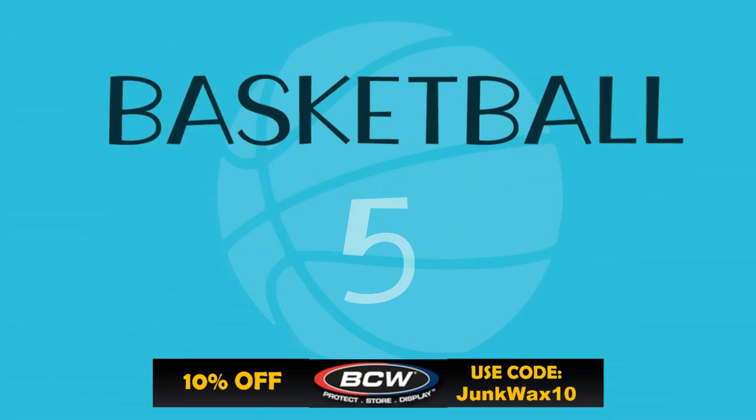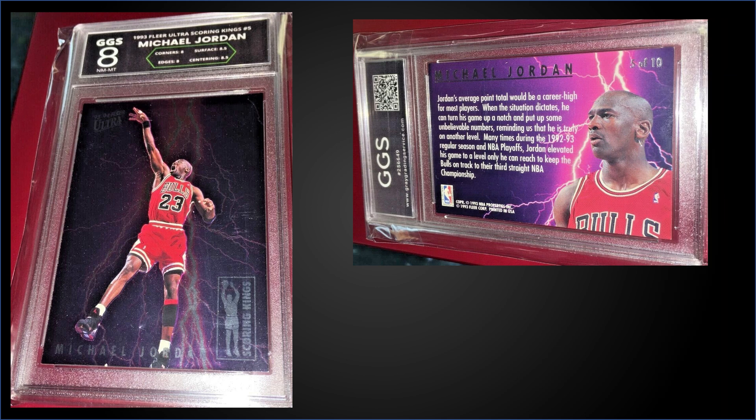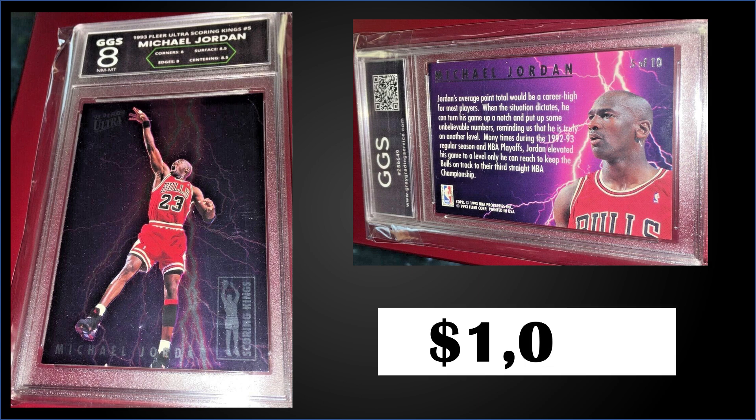In the number five spot: from 1993 Fleer Ultra, we have the Michael Jordan Scoring Kings insert graded GGS Near Mint-Mint 8, a fixed price sale for $1,080. Subgrades from GGS were 8.5 for surface and centering, and 8s for corners and edges. Considering a PSA 8 goes for around $800 to $850, this one seems a little tough to justify. The Scoring Kings inserts were inserted into Series 1 boxes at a rate of 1 in 36 packs, and those boxes sell for around $340 to $425.